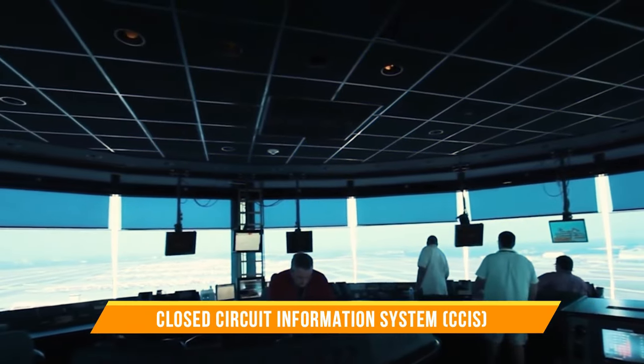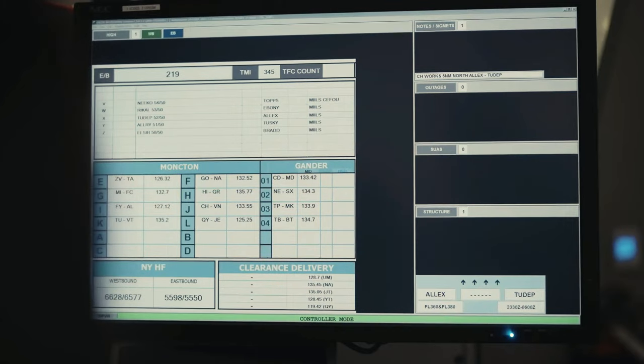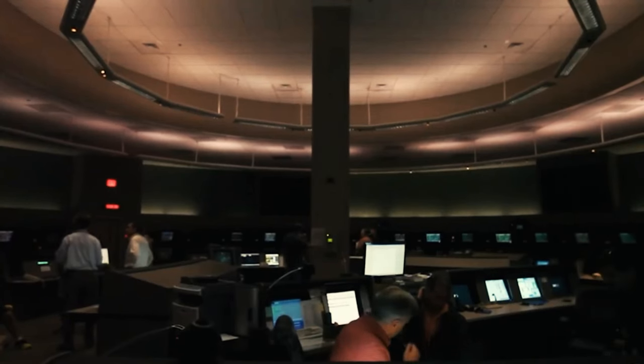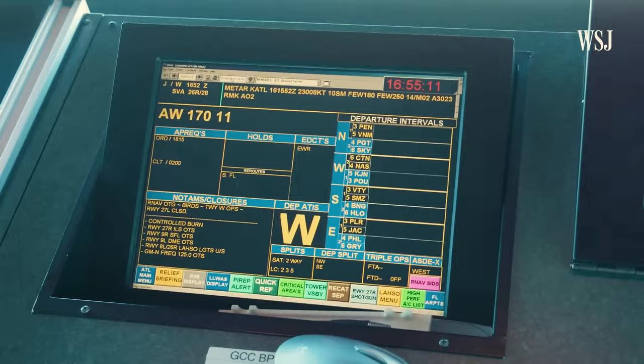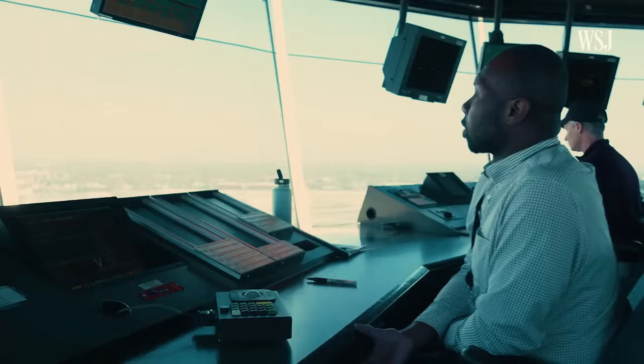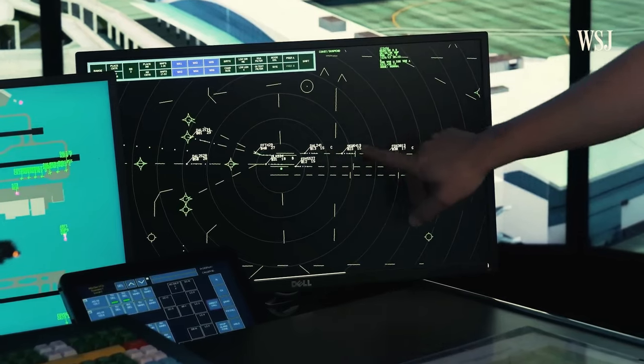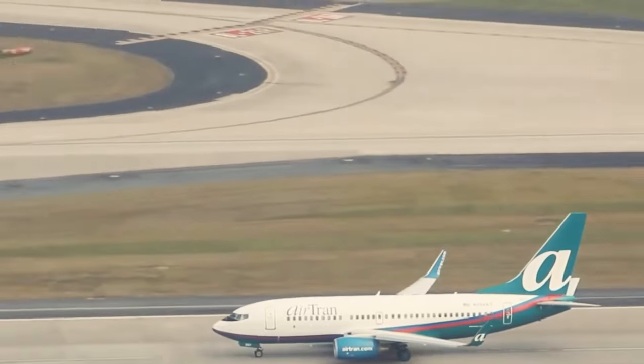Next, we have the Closed Circuit Information System, or CCIS, which acts as the eyes and ears of the controller. That CCIS sounds like a weird acronym, but it is actually really important for the controller to make correct decisions. It displays, for example, relevant meteorological data, wind information, current air pressure setting, measured visibility, and weather forecast.